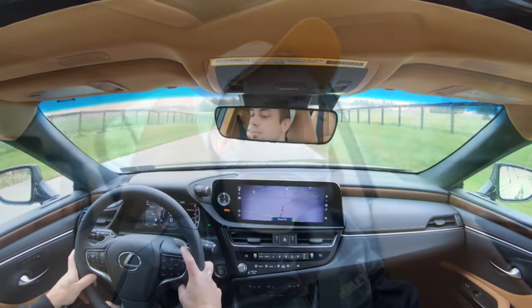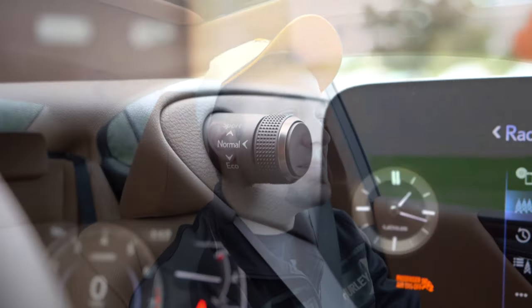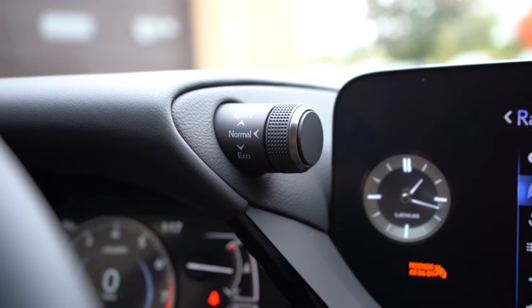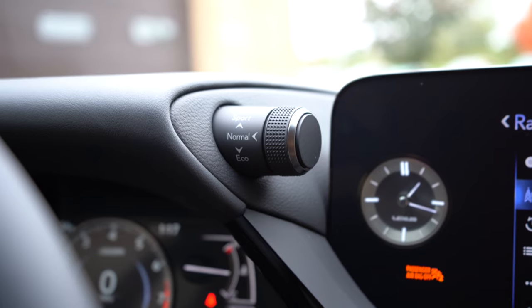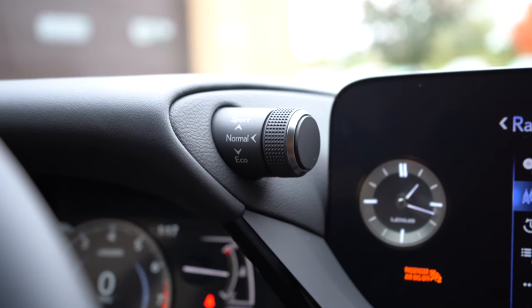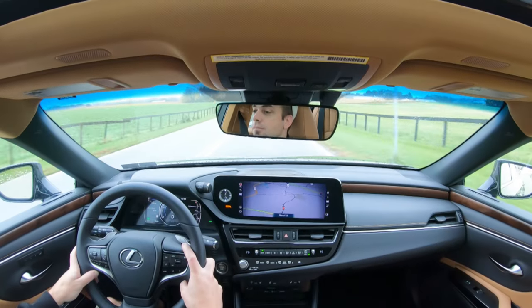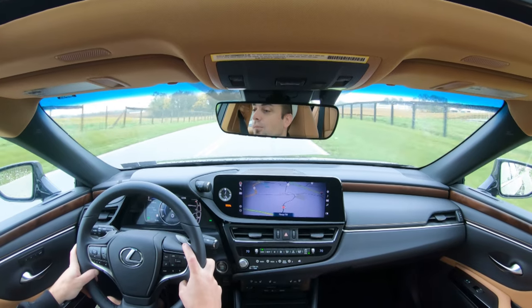Before we do any acceleration or paddle shifter testing, I wanted to mention the drive mode. With Lexus, the placement is interesting — it's a little stalk coming off just above the gauges. You turn it down for Eco, push it in for Normal, and turn it up for Sport. It's a bit of a reach but it stays in your line of vision so you can watch the road.